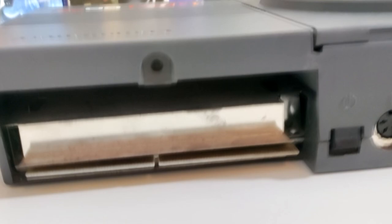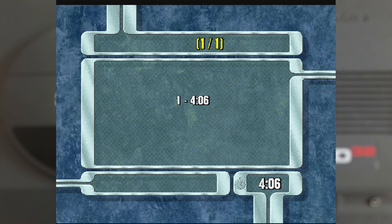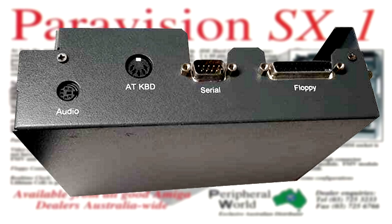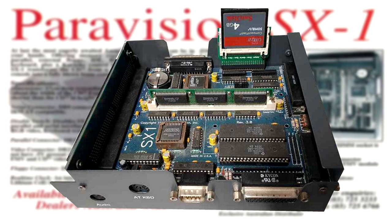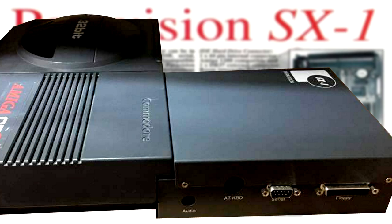With the games out of the way, I want to talk about something we spotted earlier: the expansion port. This actually got used for a few things. The main one that was advertised was the FMV module, which added MPEG support so you could play back VCDs. The module itself tends to be quite rare these days so I don't have one, but VCDs were quite popular at the time. The other big upgrade was the SX1 expansion, which effectively turned your CD32 back into an Amiga 1200, adding in most of the missing ports as well as allowing you to add more RAM and even a hard drive. This is something I'd love to get my hands on, but similar to the FMV module it can be quite expensive these days.